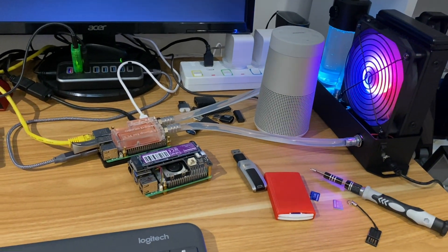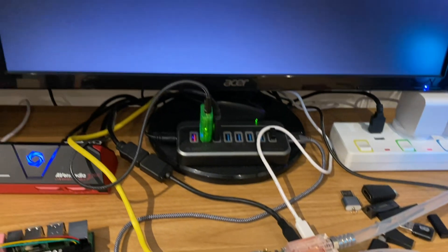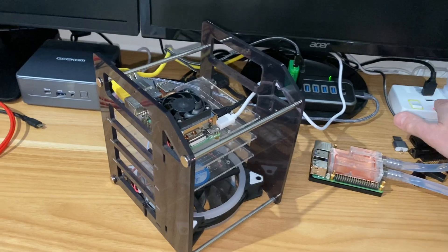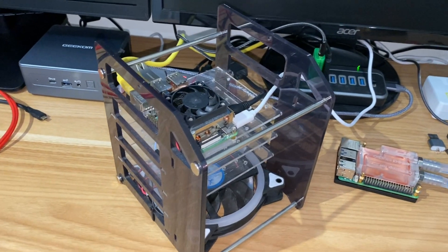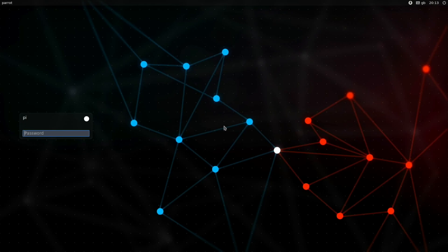We have a new OS on the Raspberry Pi 5 — Parrot OS. Both versions I've tried don't work on a Pi 5; I just get a flashing bar. Luckily I've got a Pi 4, so I plugged in my trusty Pi 4 and it's starting up now.